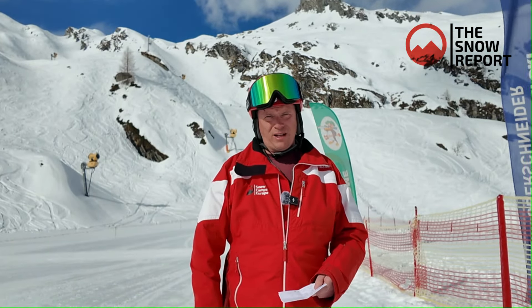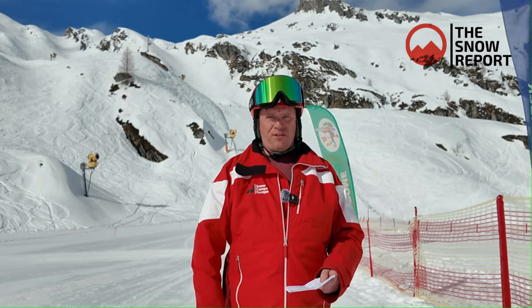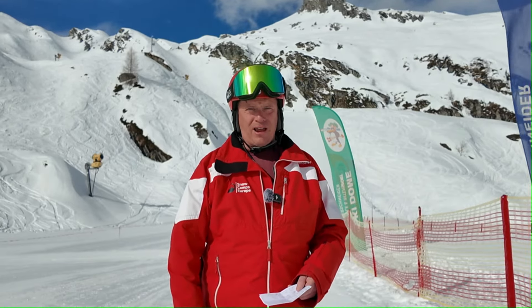Hi everybody, it's Wednesday the 27th of March. It's Andy Rose from SoCampshire with this week's ski report for the Kitzsteinhorn, Kaprun and Zell am See ski areas.